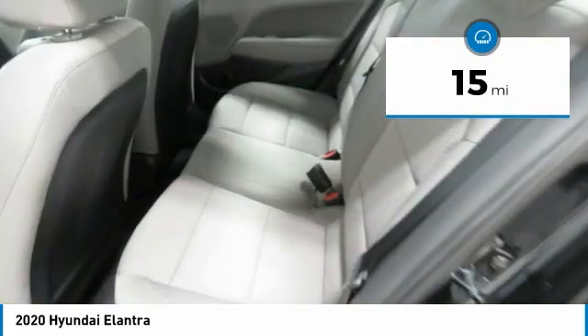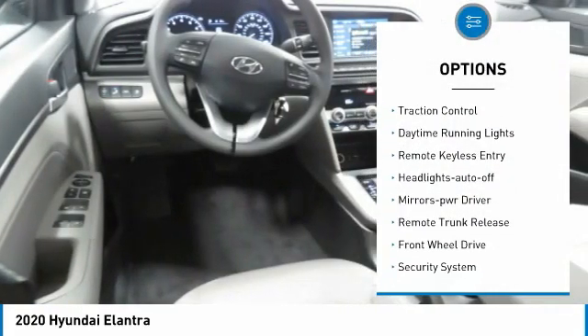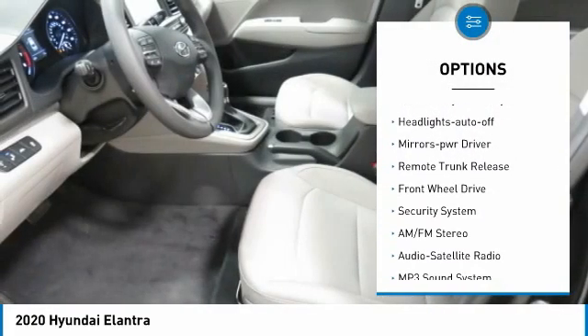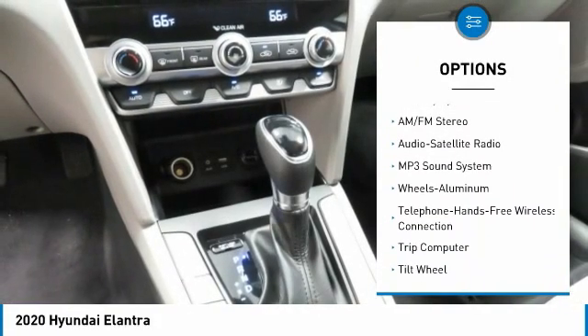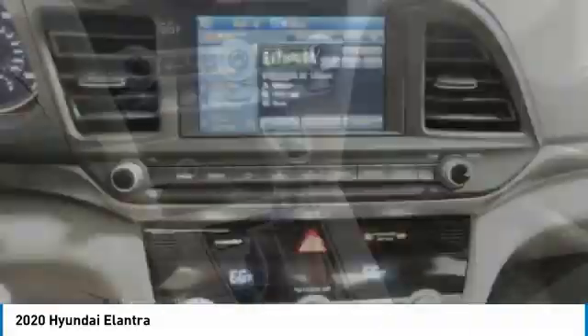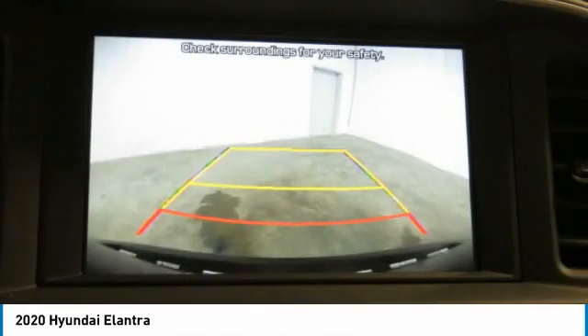This vehicle has less than 100 miles. Here are some of this vehicle's great options: aluminum wheels, heated side mirrors, traction control, daytime running lights, remote keyless entry, headlights auto off, mirror memory, remote trunk release, FWD, and security system.